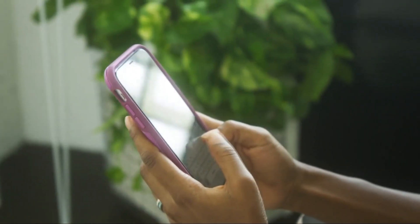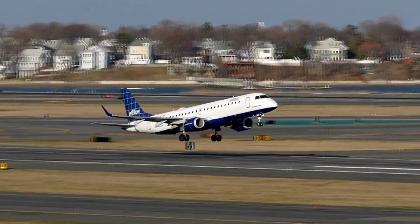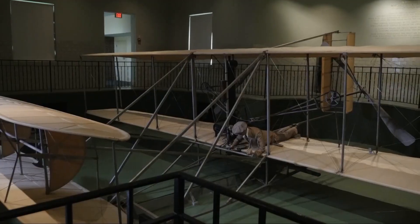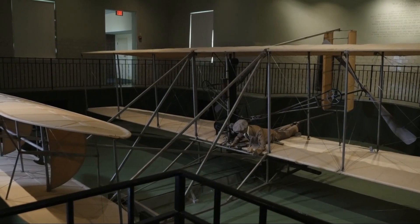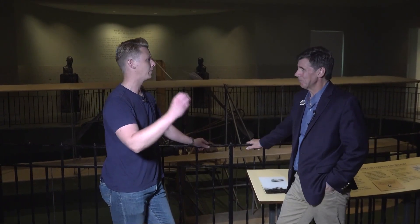You can thank Dayton for inventing the LCD screen, the Cheez-It, air conditioning, and the pop-top can — thing after thing after thing, all the best things in life. But most notably, flight. On display is the Wright Flyer 3 from 1905, invented by Dayton's own Wright Brothers — the inventors of the Cheez-It and also the airplane.